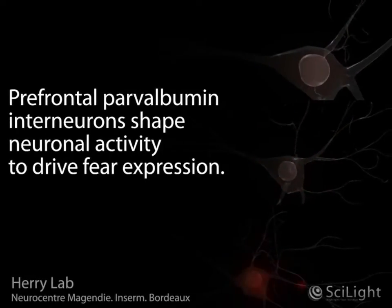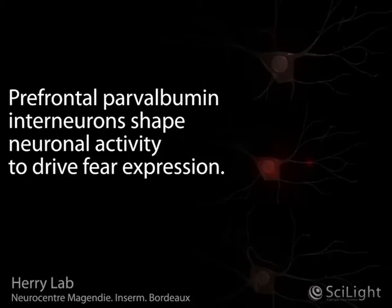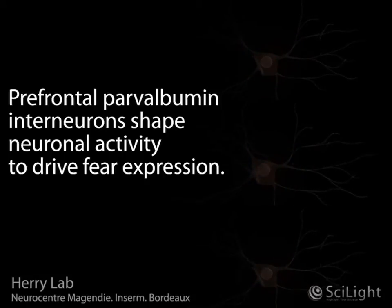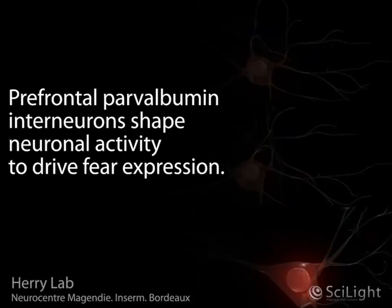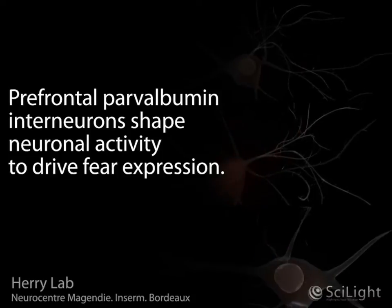Over the past years, there's been a tremendous interest in how neuronal structures produce and regulate fear behavior because of the unprecedented clinical applications this knowledge can provide. However, to date, the specific neuronal circuits and mechanisms that allow for the precise control of fear behavior are still largely unknown.